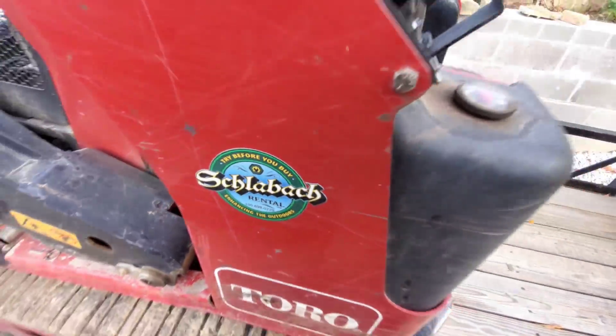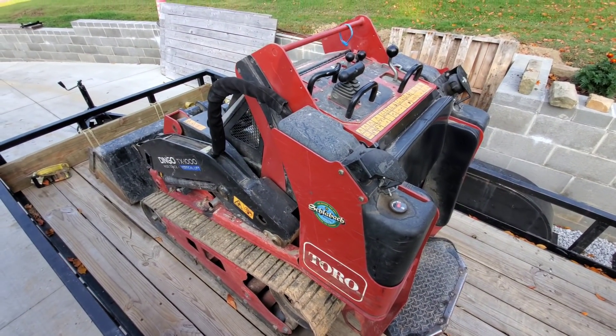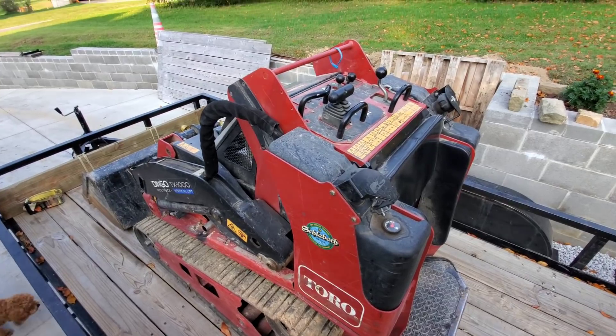So this is what we're going to be using, guys. This is the Toro Dingo TX-1000. It's a vertical lift, wide track machine.